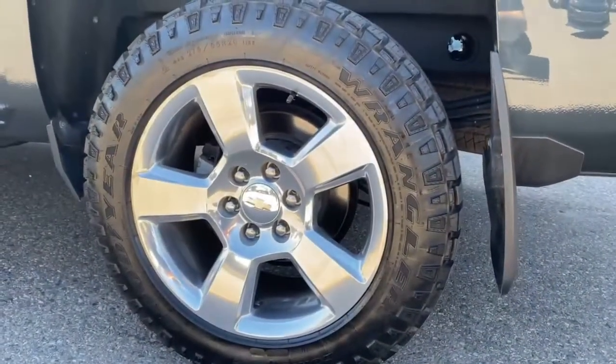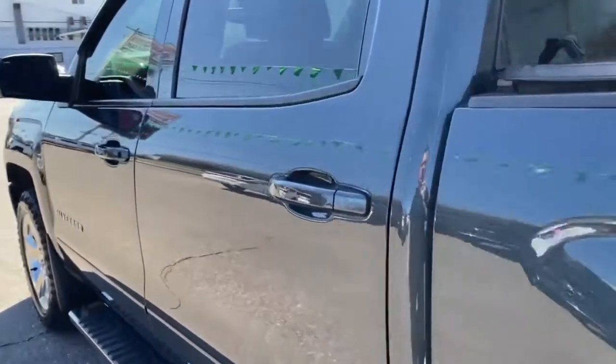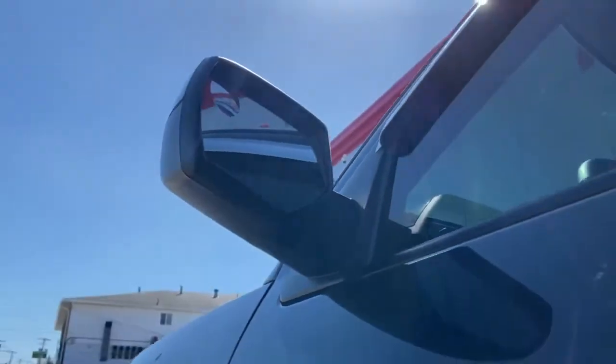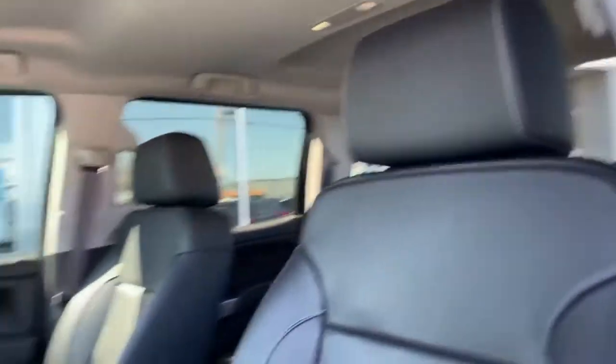Driver side sight line — absolutely no dents whatsoever. We've got these beautiful Goodyear Wrangler tires with alloy rims and a center Chevy cap. It's a beautiful truck, honestly — 2017, only 16,000 kilometers, I can't believe it. These nice mirrors, gorgeous inside — leather interior, not a scuff, not a scratch, not a tear in that leather stitching.